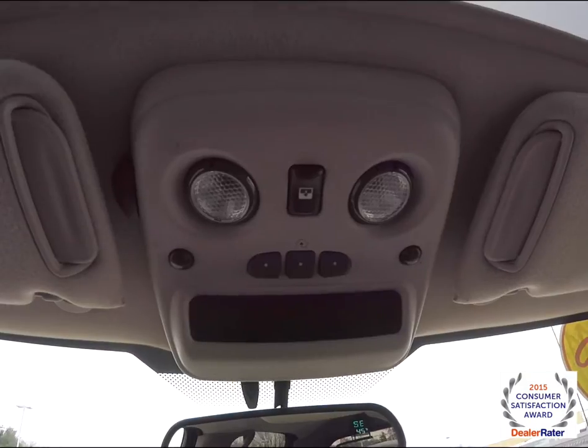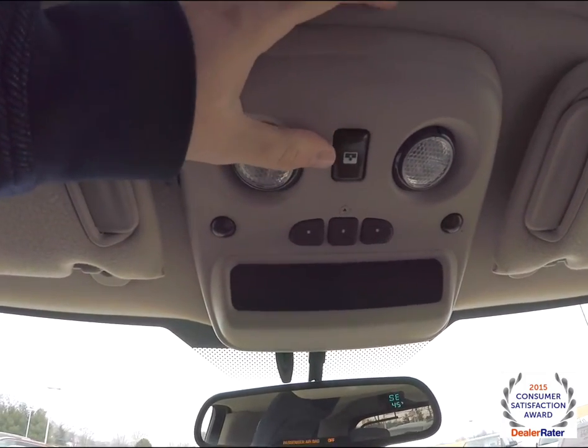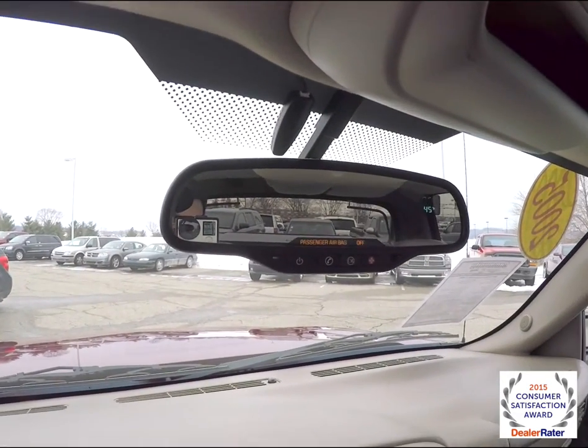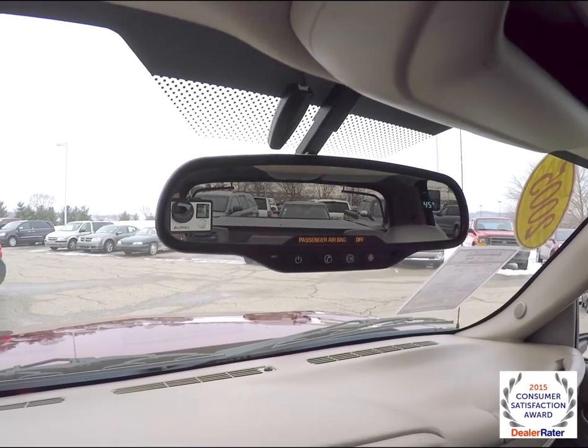Looking overhead, you have your map lights, swivel power sunroof control, HomeLink universal garage door opener. We've also got an automatic dimming rearview mirror with OnStar, compass, and exterior temperature display.